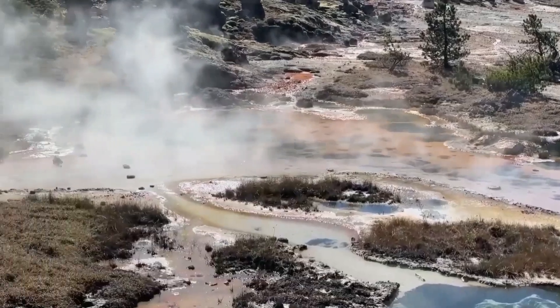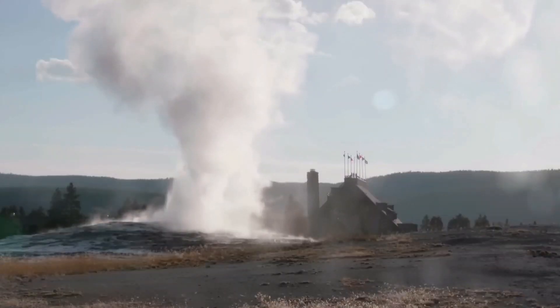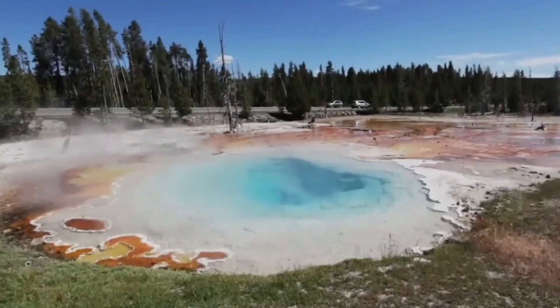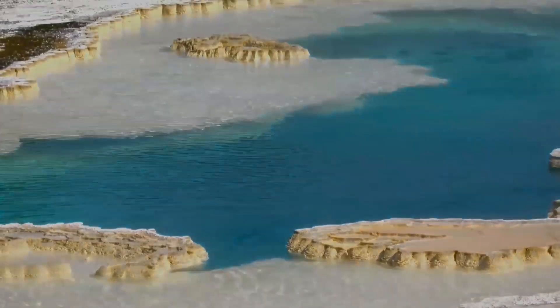And there you have it — a concise rundown of Yellowstone's geological possibilities. If you found this informative, share it with others, hit the like button, and remember: beneath Yellowstone's beauty lies a landscape shaped by unpredictable and fascinating forces.